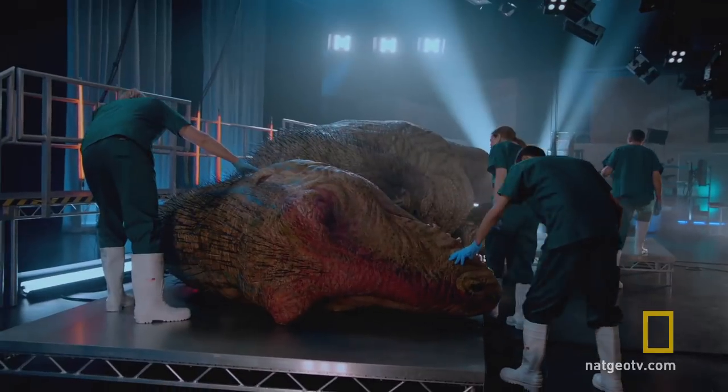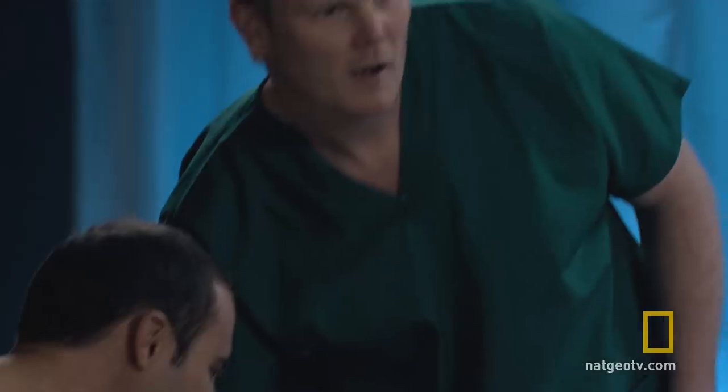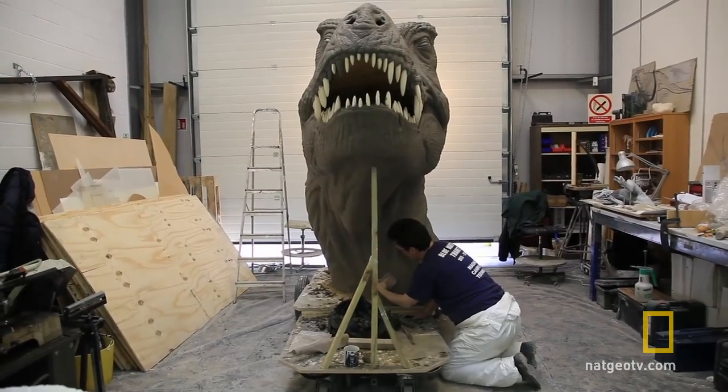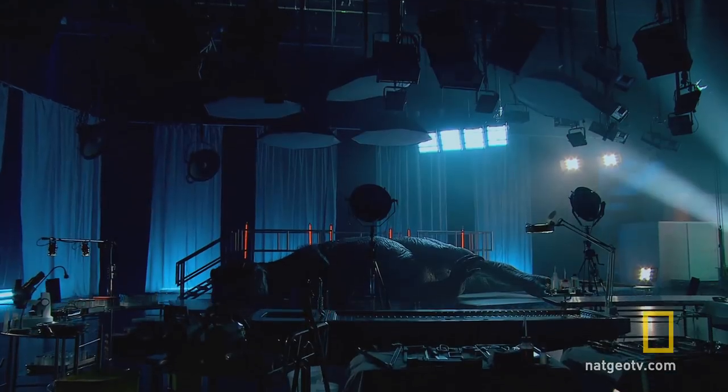It was the most incredible reconstruction for Tyrannosaurus Rex. It was so beautifully made and the detail that the team had gone into putting it together. My name's Jez Gibson-Harris, I'm director of Crawley Creatures Limited and we're based in Buckingham in the UK. We're making a full-sized T-Rex for National Geographic Channel's T-Rex Autopsy.